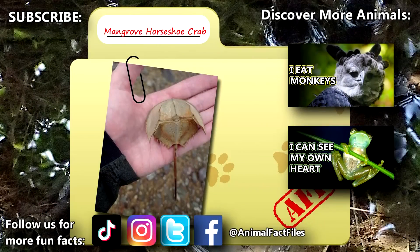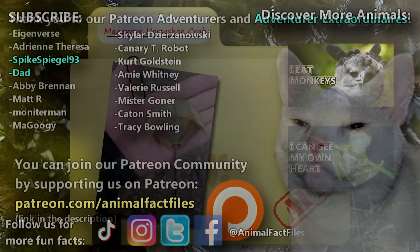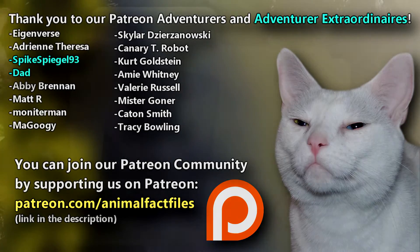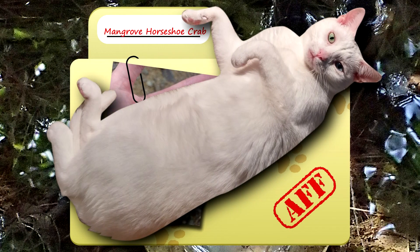For more facts on mangrove horseshoe crabs, check out the links below. Give a thumbs up if you learned something new today. Thank you to our patrons, Spikesbio93, Dad, and everyone else for their support of this channel. And thank you for watching Animal Fact Files.